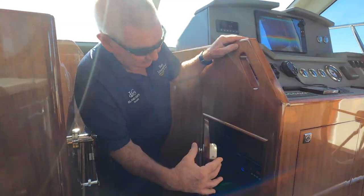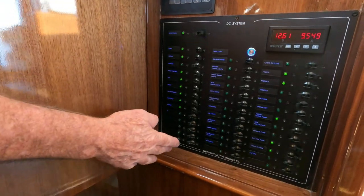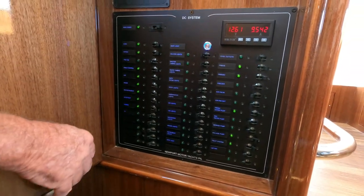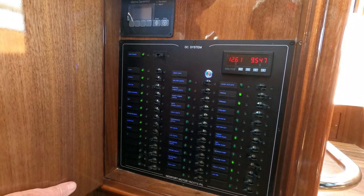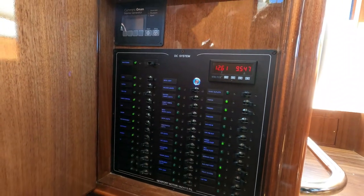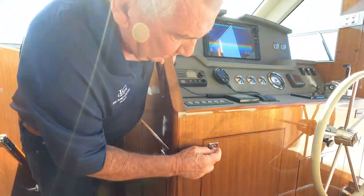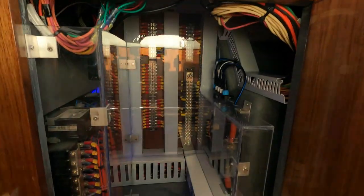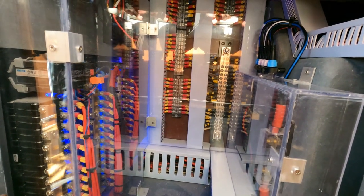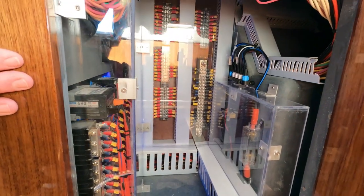Moving forward we have our DC panel and generator control system. Everything is on DC fuses. We have our battery monitoring system, our generator — our Onan 7 kilowatt generator. Every circuit runs through the whole boat. Every wire is numbered and you can follow it all the way through the boat. It's just a beautiful system we've designed and it's super efficient.